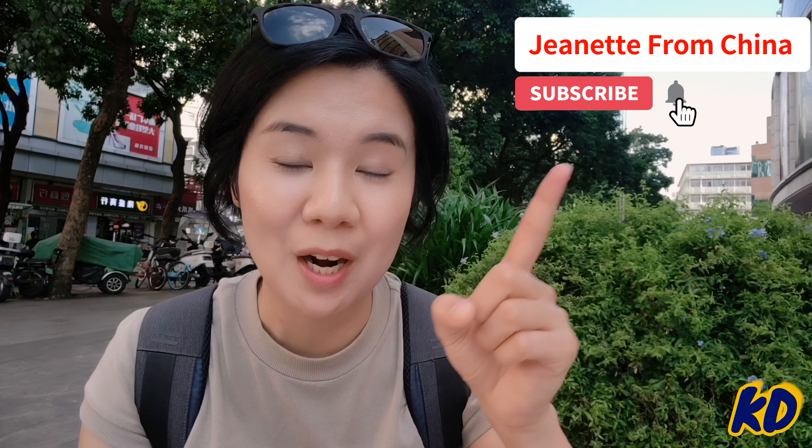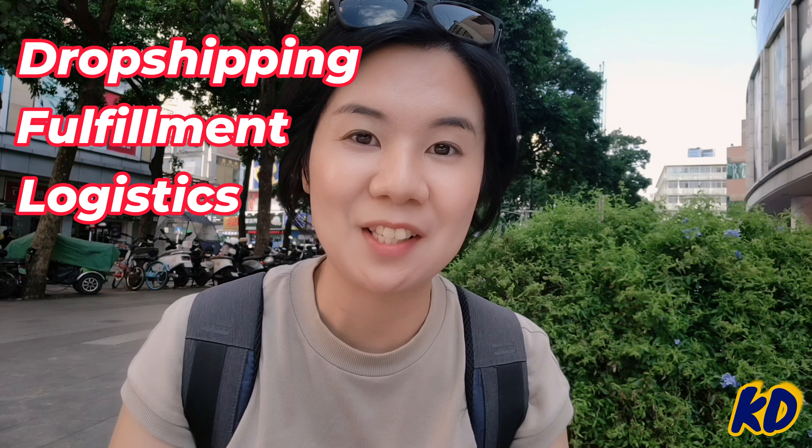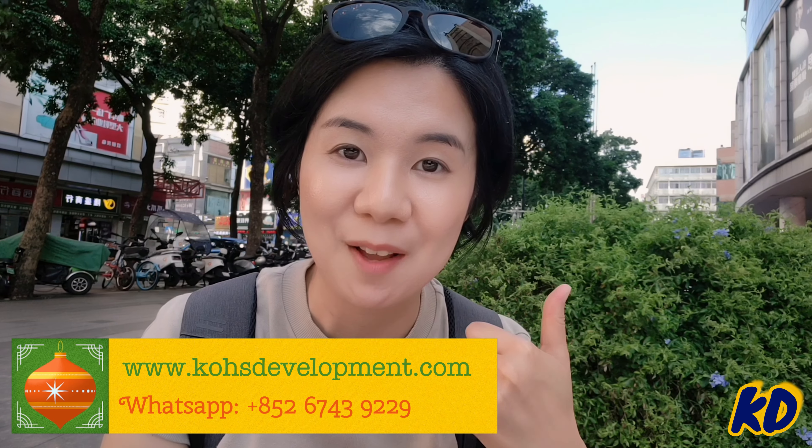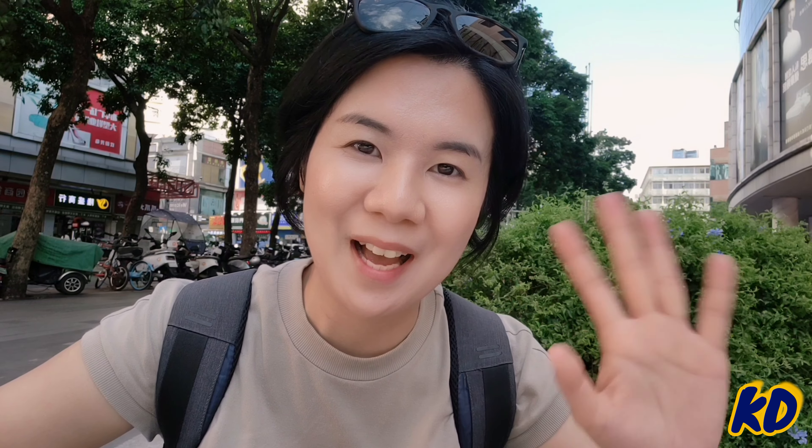That is all for today. If you like my video, welcome to subscribe to my channel. If you need any drop shipping, fulfillment, and logistics service from China, welcome to contact me via WhatsApp or visit our website below. Thanks for watching, and see you next time.